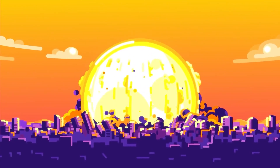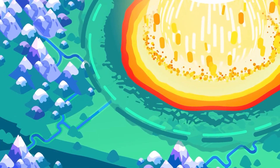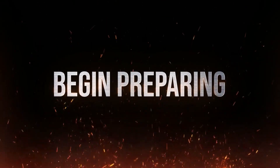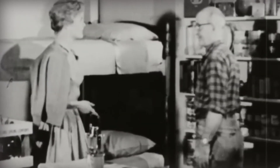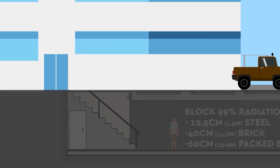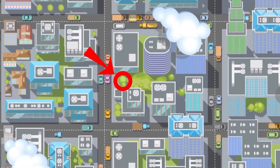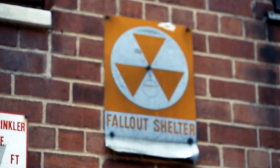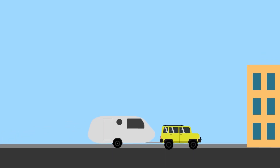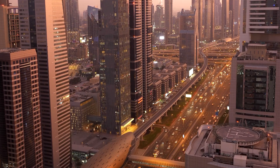If you don't know a nuclear event is coming, begin preparing right now. Start by locating shelters and determining the best shelter location near where you spend a lot of time, such as home, work, or school. The best locations are underground and in the midst of larger structures. Also identify appropriate shelters to seek in the event of a detonation while commuting.